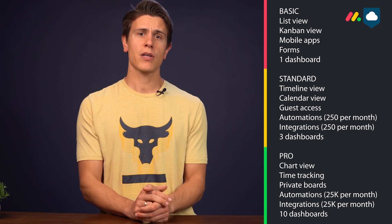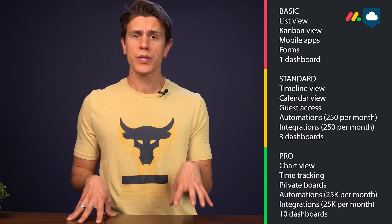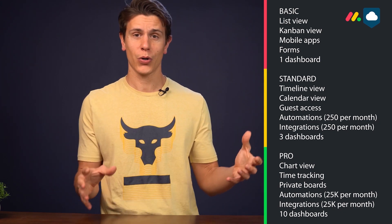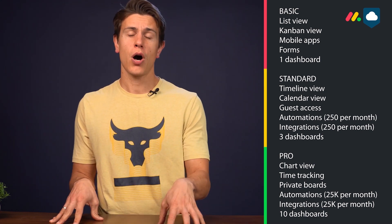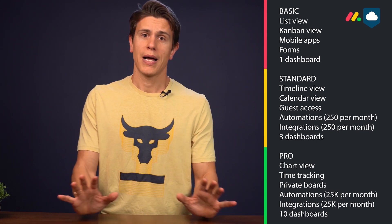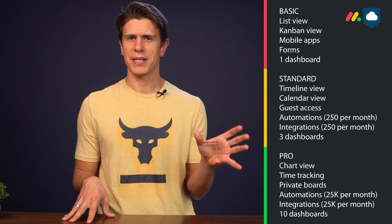Even better is the Pro plan, which expands capabilities with a chart view showing which tasks are at what stage, and time tracking so you can see who is spending how much time on which tasks. This is super important when working with people on different continents — you get a good cost overview. I use this all the time in our business to know what's causing the most expense and where to optimize. The Pro plan also ups your allowed integrations and automations. The enterprise plan has more features, but they're aimed at larger corporations.